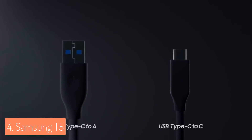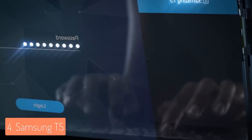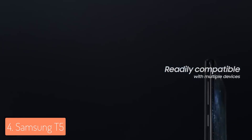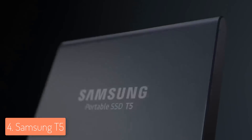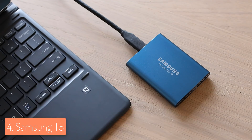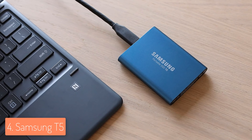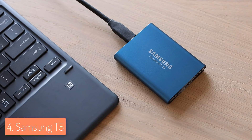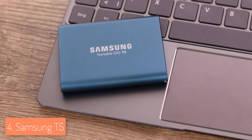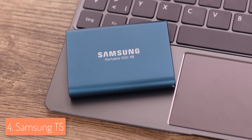The T5 is incredibly durable thanks to its metal, rounded, shockproof unibody design that fits nicely in your palm and pocket, so you can take it anywhere. At the bottom you'll find a USB 3.1 Gen 2 interface that provides twice the data transfer rate compared to its predecessors, meaning 4K videos and high-resolution photos will load in a matter of seconds.